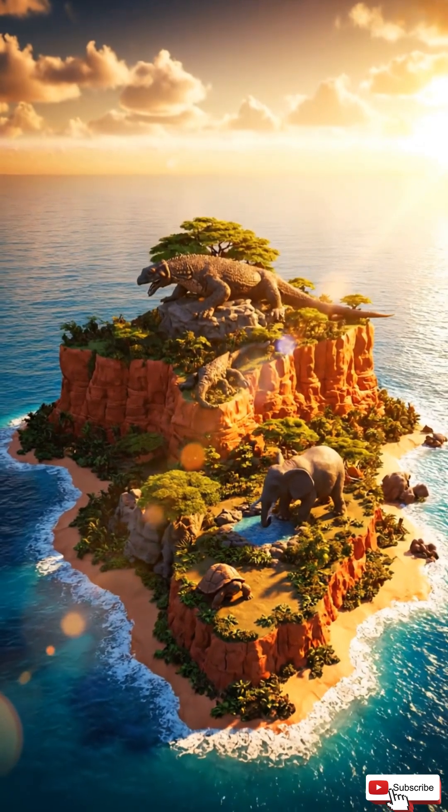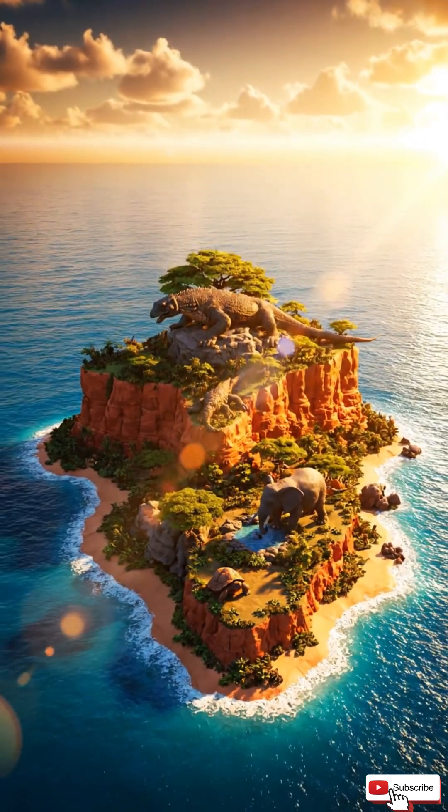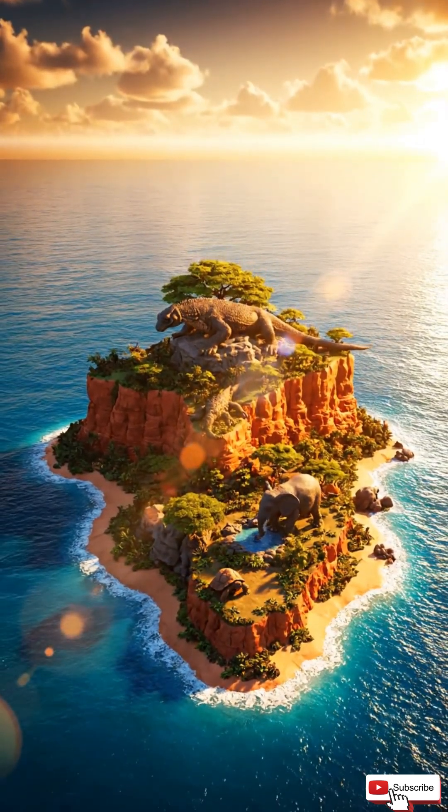No rules, no limits, just pure creativity. That's why island animals are so weird and so awesome.